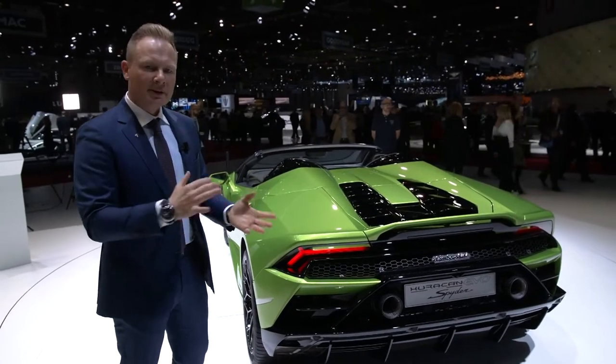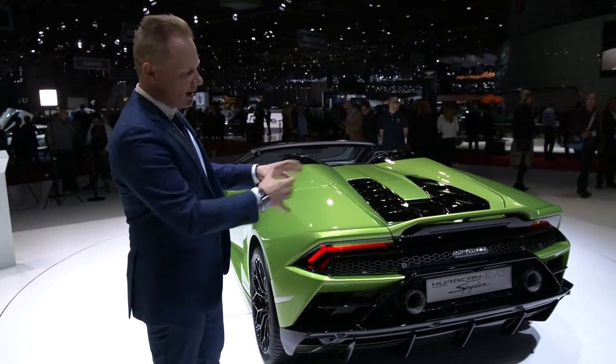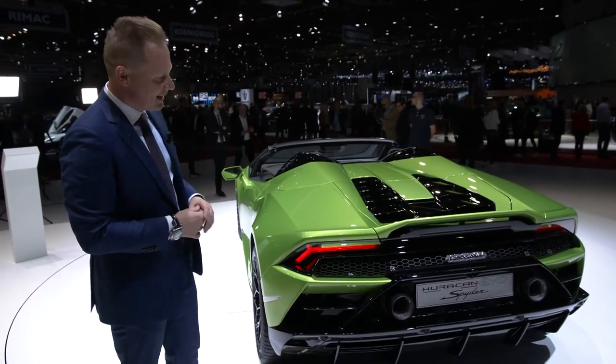All of the rear end — if you compare it to our race cars like the GT3 cars or the Super Trofeo cars — was the inspiration for our designers for that rear end.